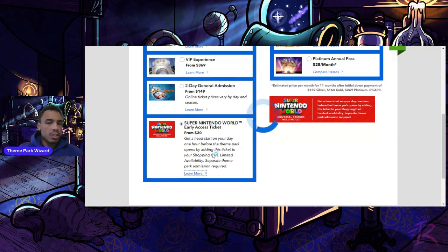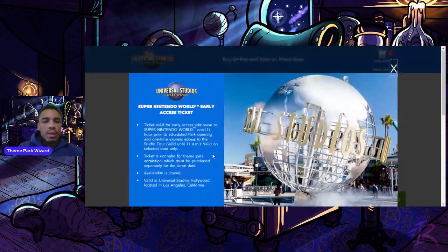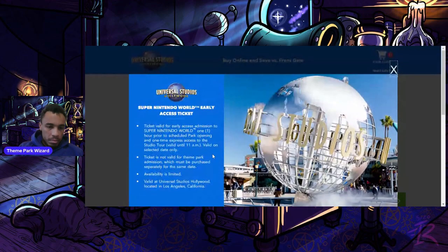This ticket also comes with a one-time Studio Tour Express Pass valid until 11 a.m., which adds some nice extra value. It also gets you out of the land by 11 a.m. if you use it, which frees up space for regular guests coming in via virtual queue later in the afternoon or evening.